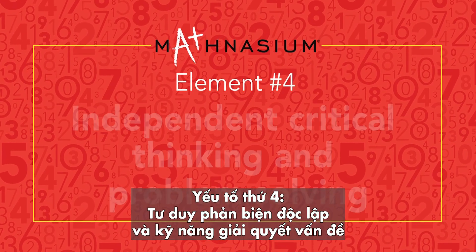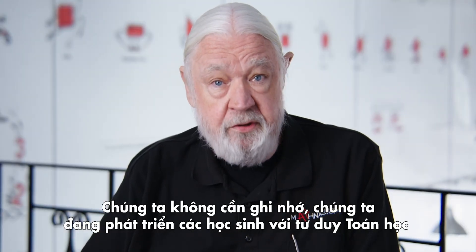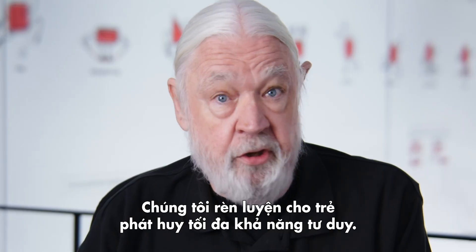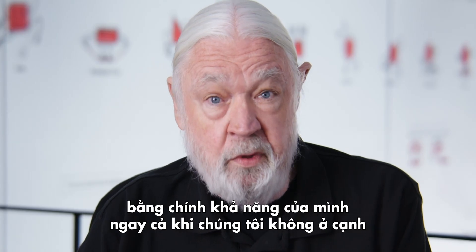Element number four: independent critical thinking and problem solving. We are not about rote memorization — we are about developing mathematical thinkers. It's important that kids understand why and how they're getting to the right answer. By learning the why and the how, kids develop the critical thinking tools that empower them to figure out math problems on their own when we're not there.